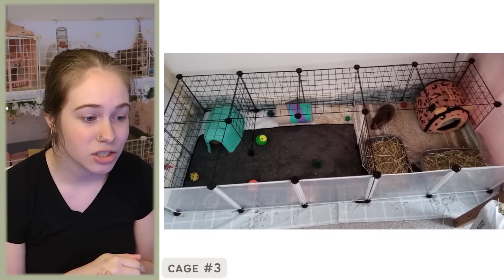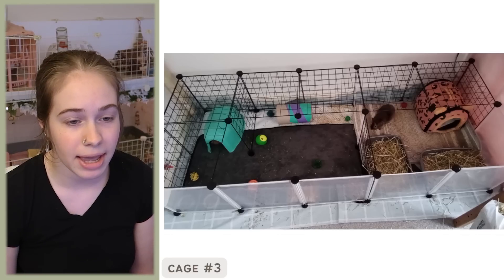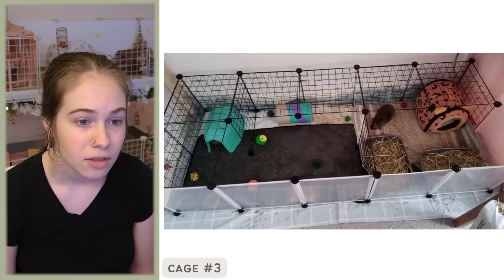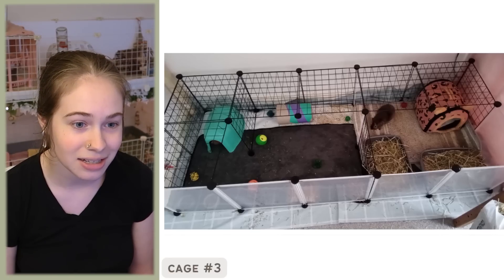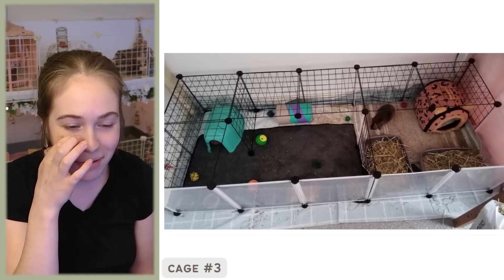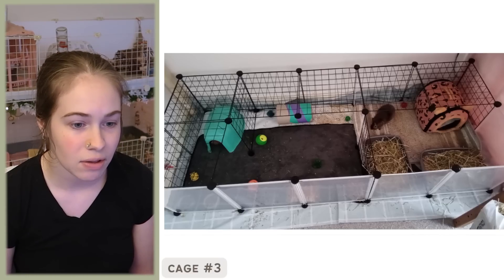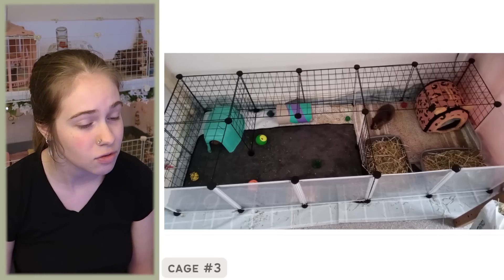We're on to cage number three. The email says: 'Hi Autumn. I have six guinea pigs but only showing two today. These little potatoes are called Dustin and Donut — like Dunkin' Donuts. That's very cute. They are living in a five by two C&C cage, and the grids at the front are transparent because I heard it's a great way to gain their trust. I use Meadow and Timothy Hay for the loader trays and their bedding is fleece.'